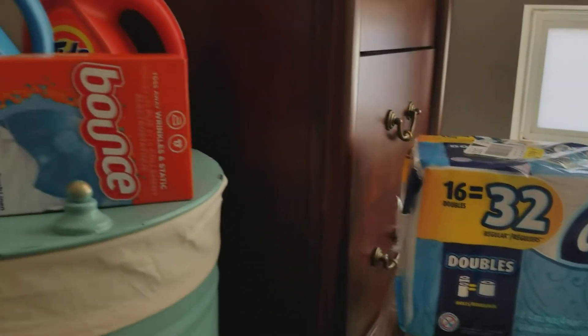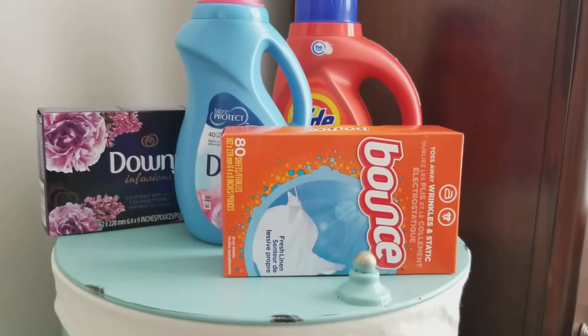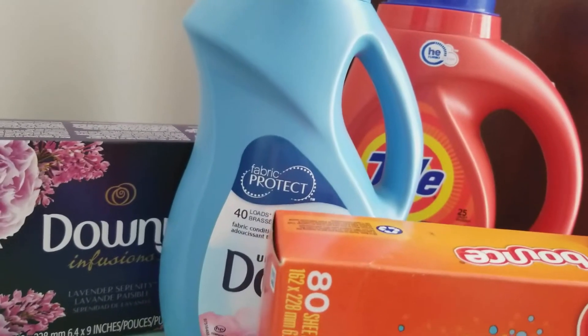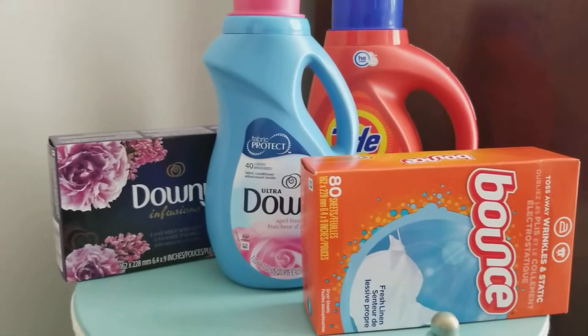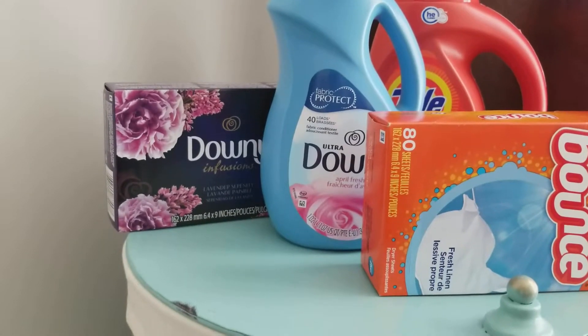What was included was the Bounce dryer sheets, and then also the Bounce 40-ounce liquid fabric softener, and the Downy liquid fabric softener and the Downy dryer sheets. Those were $4.94 each.